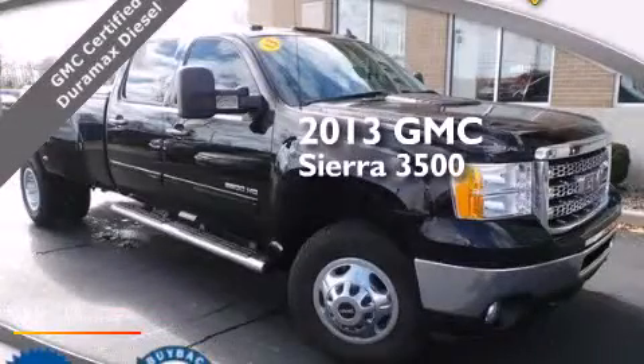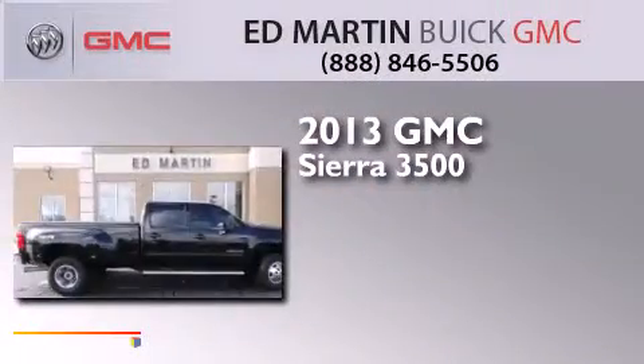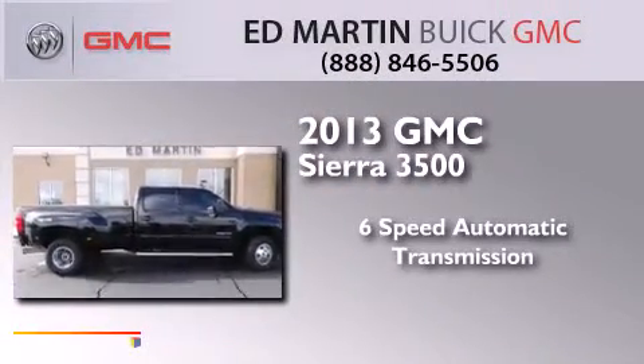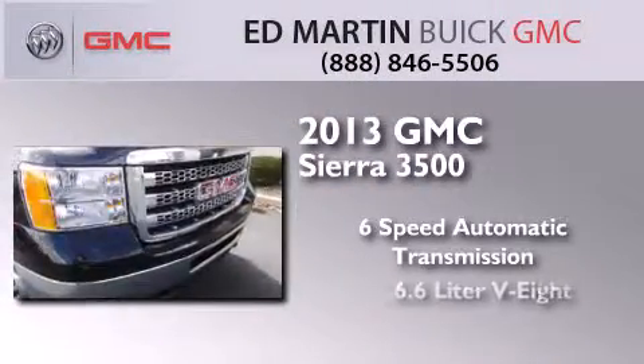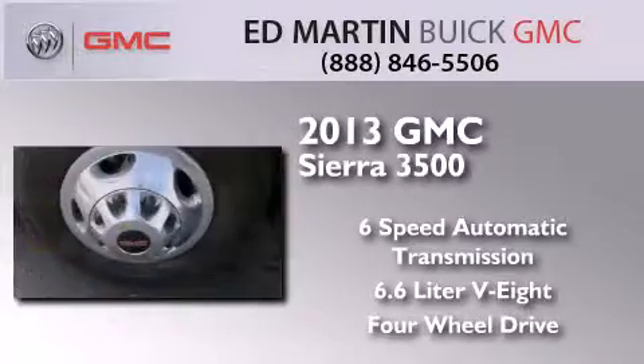This is a 2013 GMC Sierra 3500. This truck has a six-speed automatic transmission, a 6.6-liter V8, and the added capability of four-wheel drive.